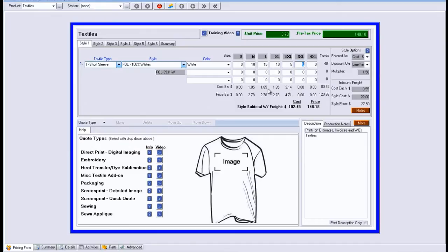We only have the garment selected here, but you'll see that it's calculating out the per piece cost of each. It's applying the multiplier of 1.5 to this. So we have a total cost of $80.45, and we're going to be selling these pieces at $120.